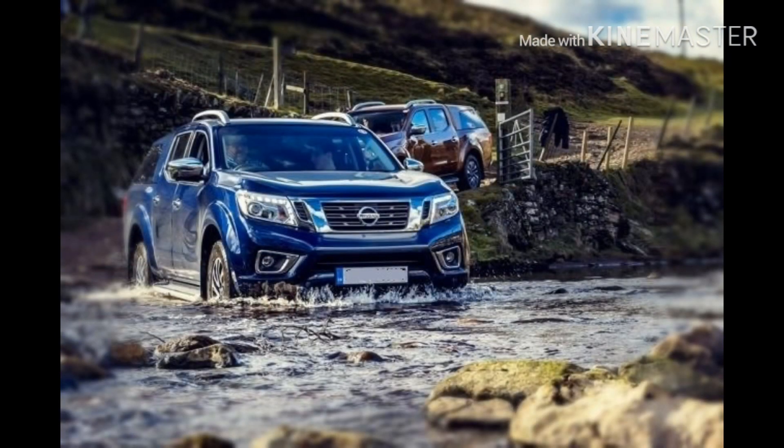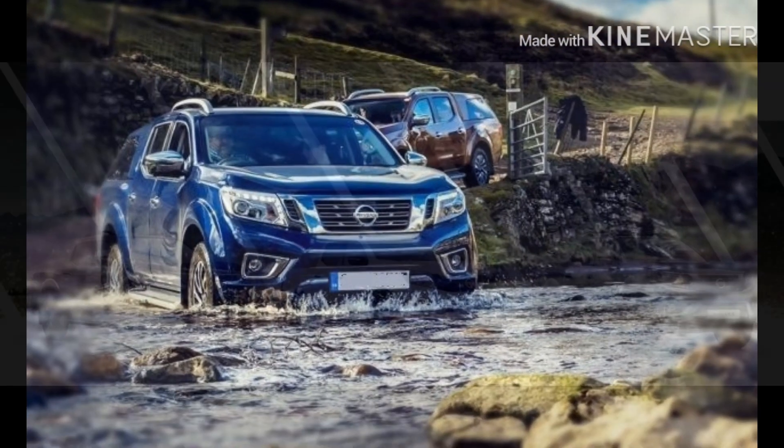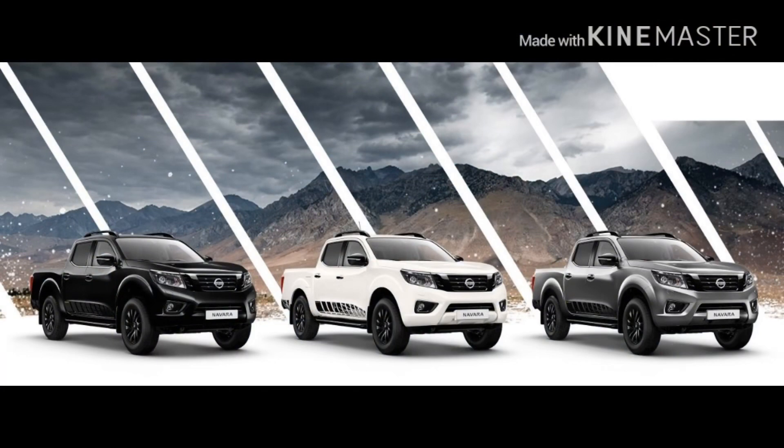The manufacturer's price for the normal Nissan Navara 2020 is around 25,000 USD in the Philippines. When it comes to Cambodia, with 100% import taxes, it will go up to around 50,000 USD.